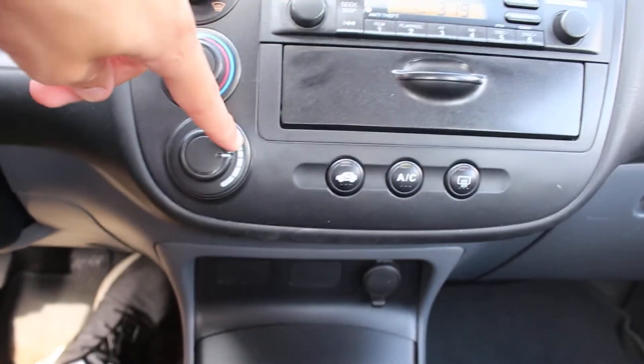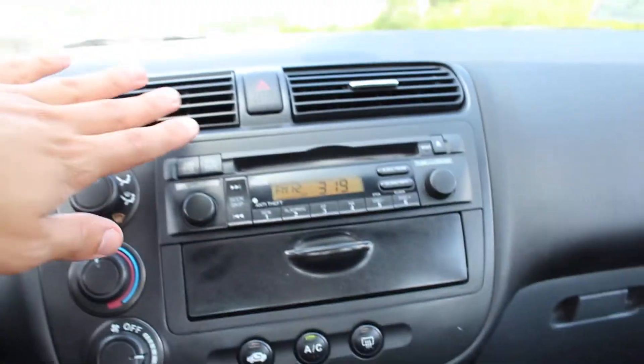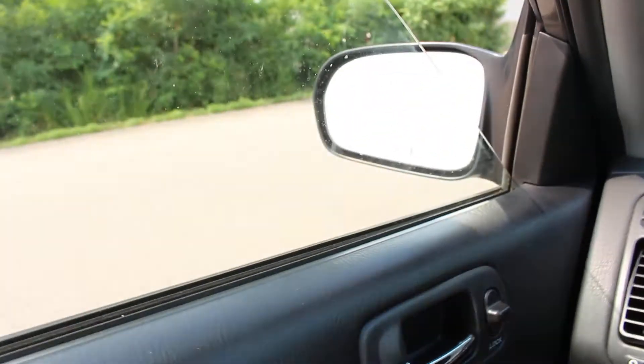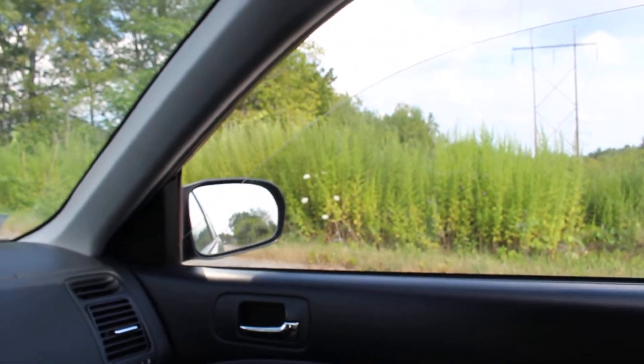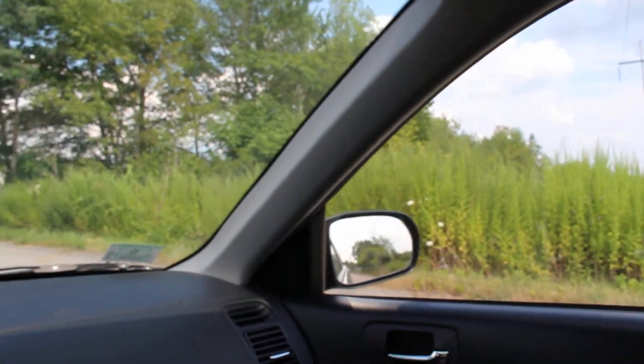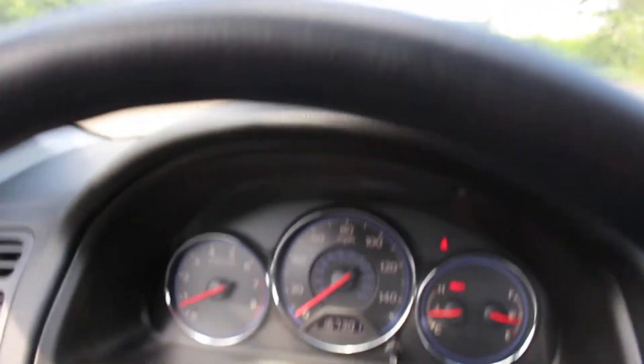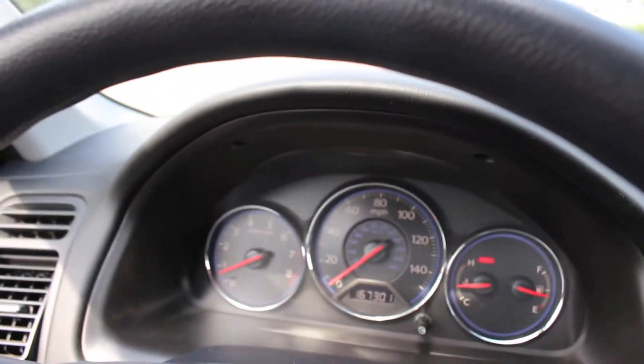No idiot lights or check engine lights — it's in excellent shape. The AC is blasting ice-cold, everything works as it should, including the windows.